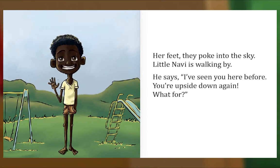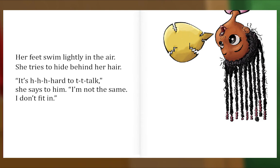Her feet, they poke into the sky. Little Navi is walking by. He says, 'I've seen you here before — you're upside down again, what for?' Her feet swim lightly in the air, she tries to hide behind her hair. It's hard to talk, she says to him — I'm not the same, I don't fit in.